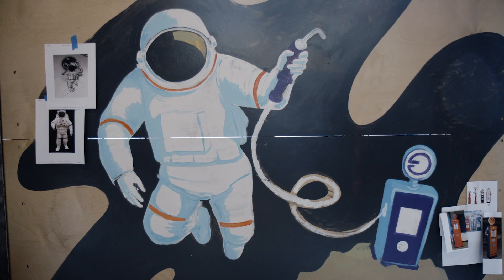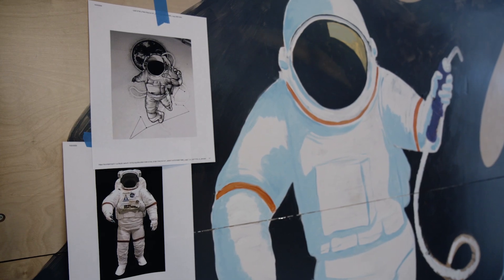The next step for OrbitFab is really to launch the first operational tanker — the world's first gas station in space. We expect to be doing that sometime in the next 12 months. The step after that is to do the first end-to-end demonstration of refueling, and then build our complete network.